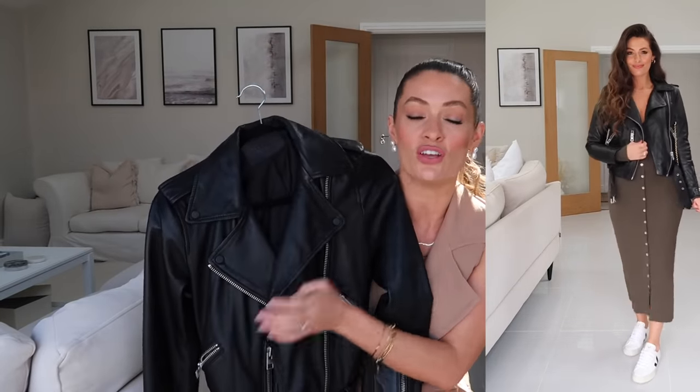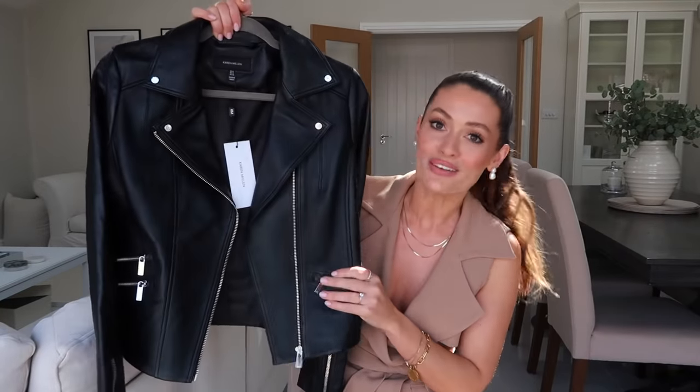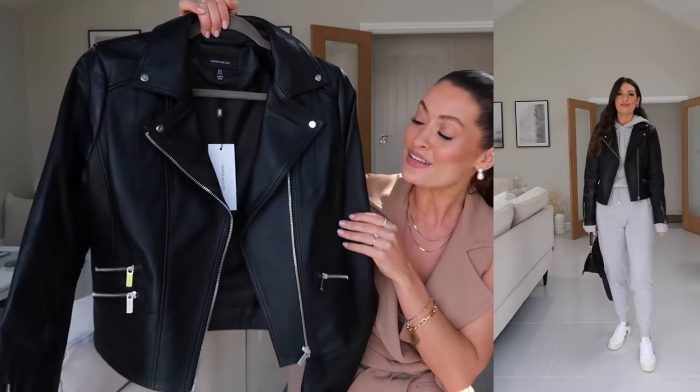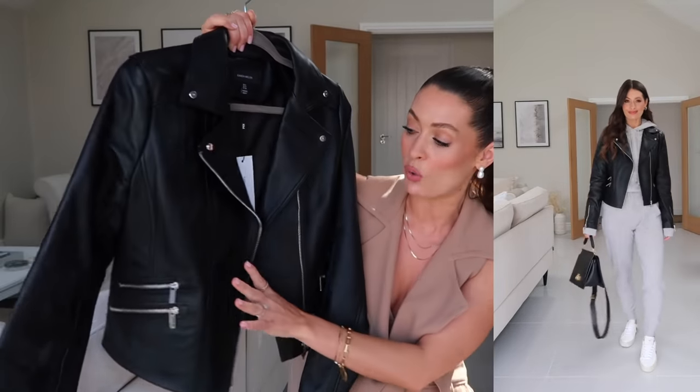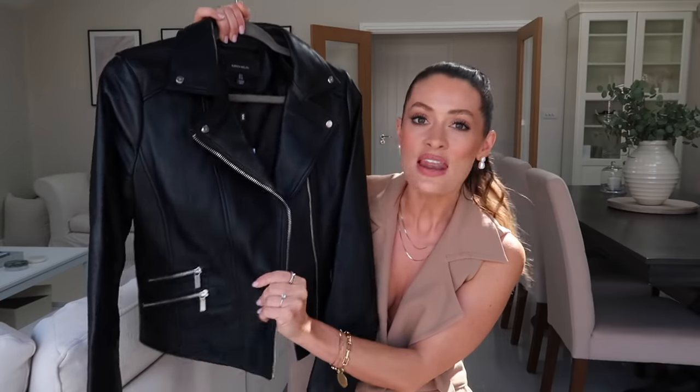This one is from All Saints — I got it a couple of years ago, it is beautiful and I highly recommend it. The quality is gorgeous, it is still available, and it's obviously a slightly higher price point but they do great leather jackets and loads of different styles. This is a slightly more biker style with the belt detail at the bottom and zip detail. I also wanted to show you this option from Karen Millen — I worked with them recently and featured this jacket, and it is beautiful, really lovely quality.